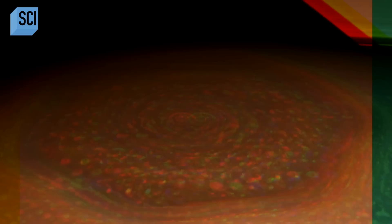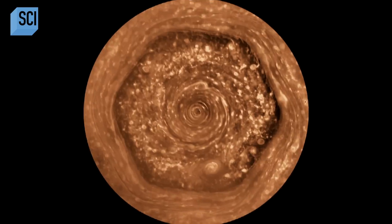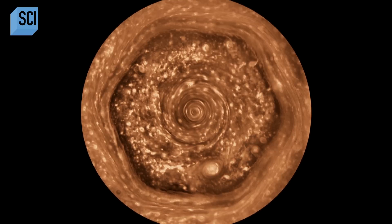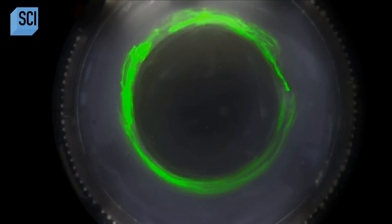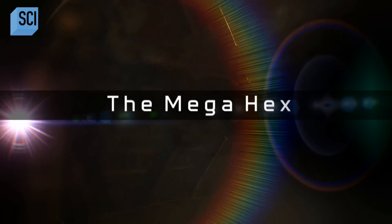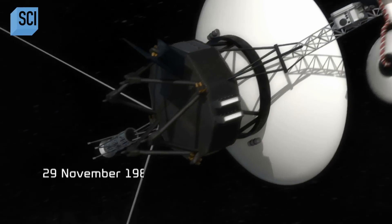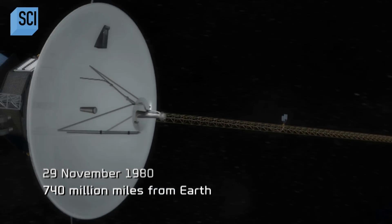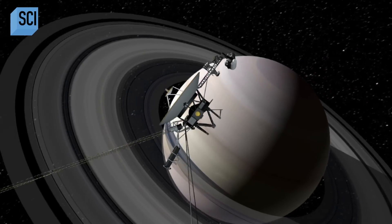Something weird is happening on top of Saturn. We have nothing like this on any other planet in the solar system. A formation of intentional design? Could there be some kind of intelligence behind it? What is Saturn's mega-hex? Something is organizing it, something is keeping this thing together, and we don't understand what it is. On its journey out of the solar system, NASA's spacecraft Voyager reaches its next target: Saturn.